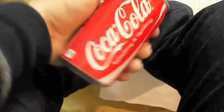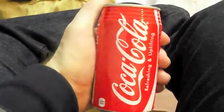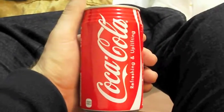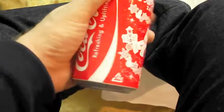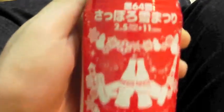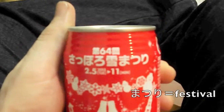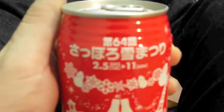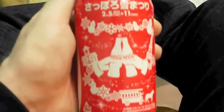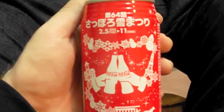This may look like a regular Coca-Cola can, but actually it's a special edition can that's only for Hokkaido — Sapporo, actually. It's for the Sapporo Yuki Festival, the Sapporo Snow Festival. This is the 64th year of it, and Coca-Cola does a whole special can just for that.